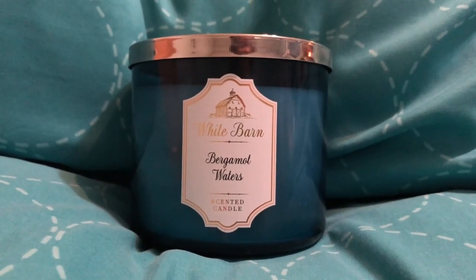I think all of them are fall except for one, so I'm going to start with the one that's not fall. The first one I have — it's really heavy — is Bergamot Waters. This is a good one to have kind of all year round. What I've noticed with Bath & Body Works is they have the ones that say Bath & Body Works and the ones that are White Barn. The White Barn ones have a different scent — I have one, it's cafe something, the coffee flavor, and it smells better in the White Barn version.